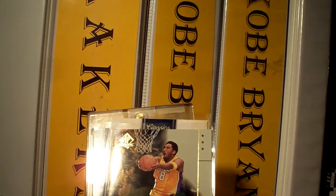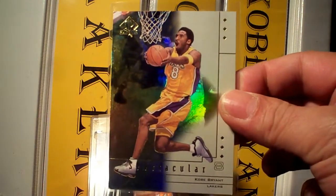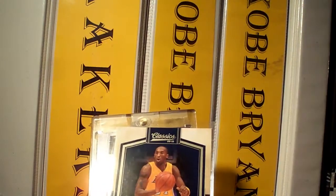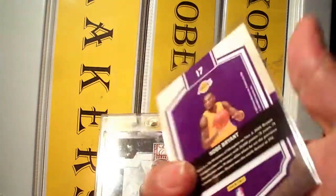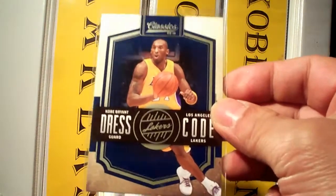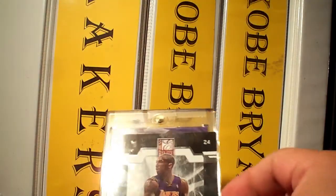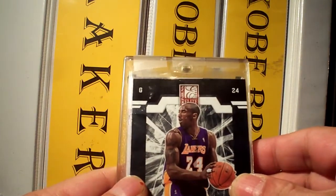Really appreciate it. An insert from SP Authentic — spectacular. Press code. Love this card. I got the jersey version of this. And then from Donruss Elite — nice card.